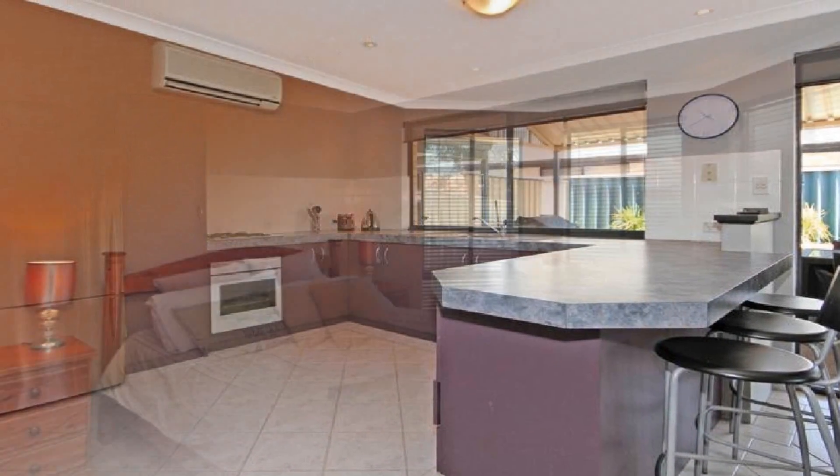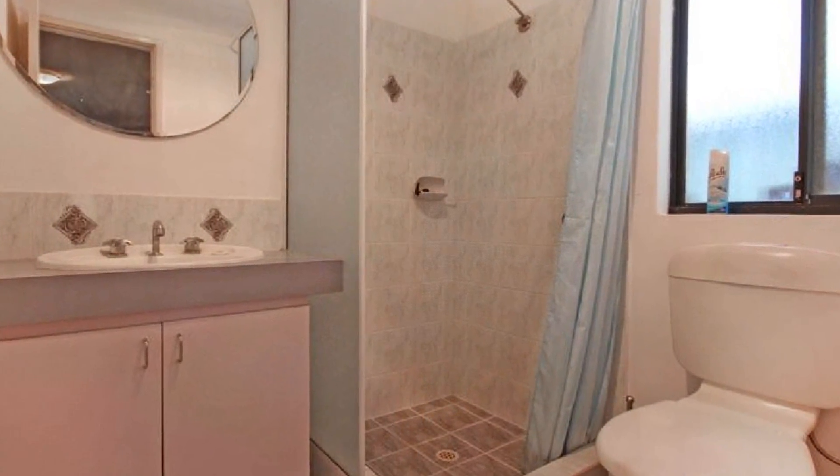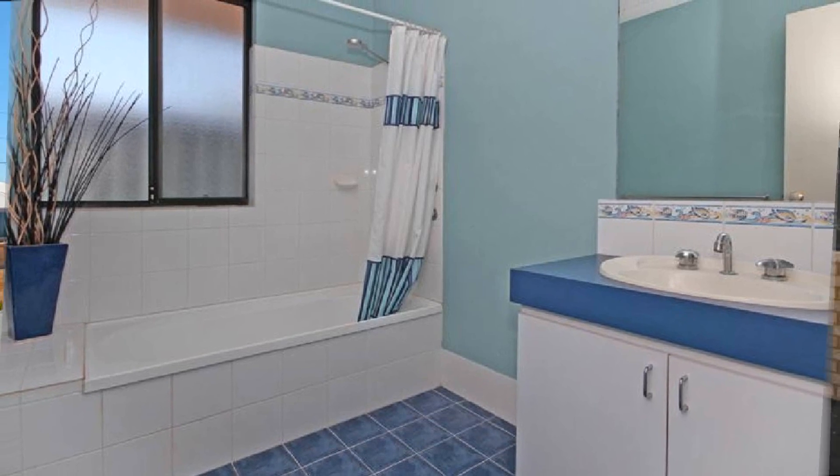The spacious master boasts a walk-in robe and impressive ensuite, whilst the three further bedrooms are centrally located to the generously sized main bathroom.